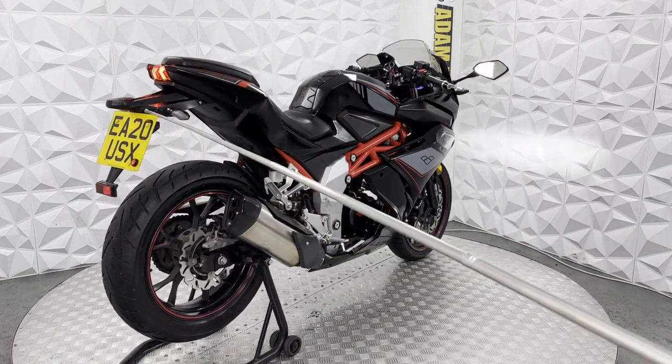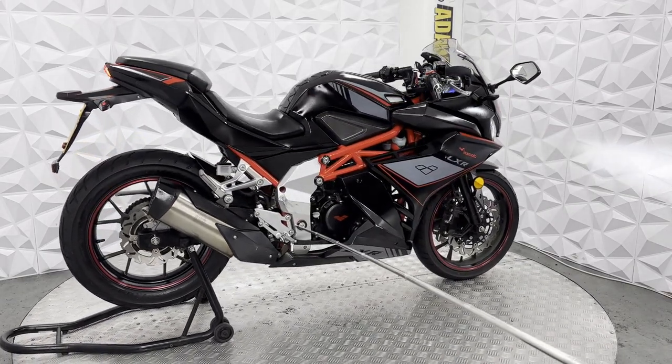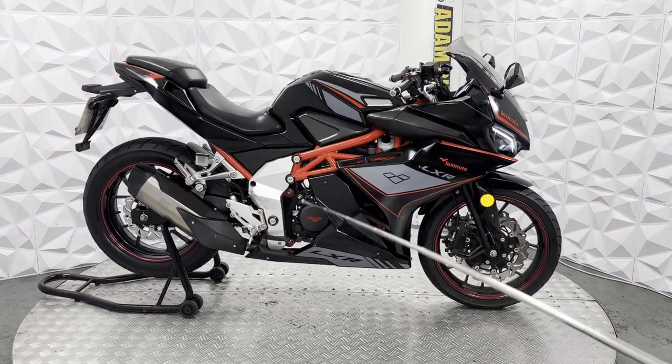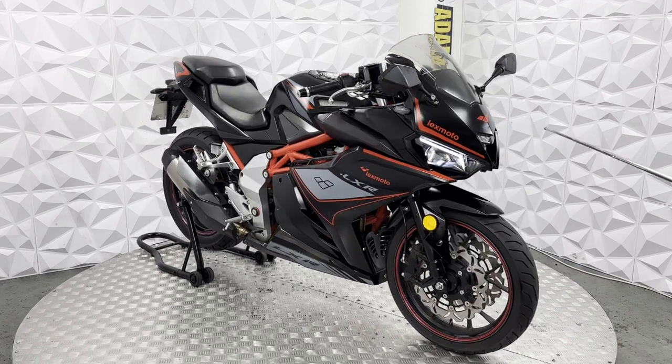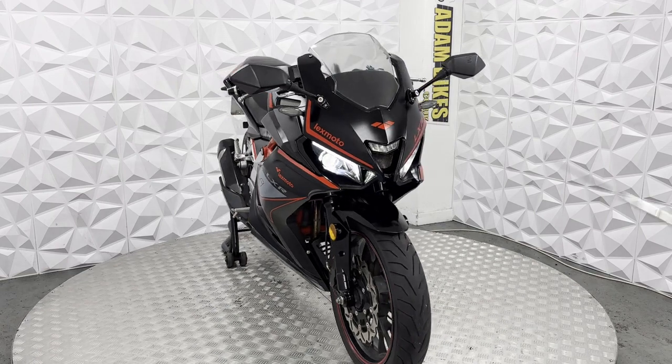LED brake light, standard tail tidy, LED indicators all round. Brake light works fine for both the rear and front brake switch. Headlights work fine, same with the side light — that comes on when you turn the headlights off for daytime use.